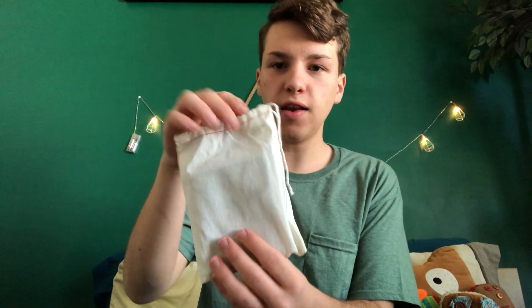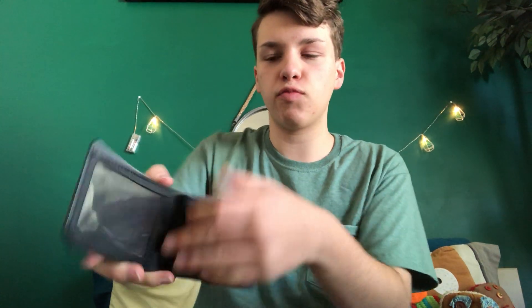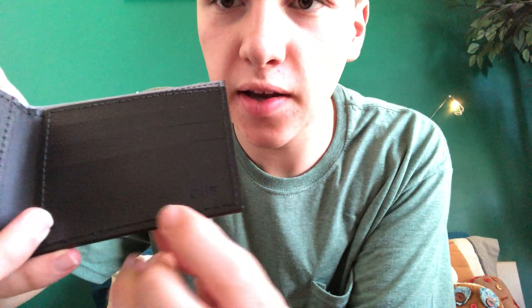I got two more things. I got the vanilla latte chapstick, and last but not least, I got a new wallet. I'm excited about that because my old one was more of a kid's wallet. It's roomy, and my mom got my initials put into it.